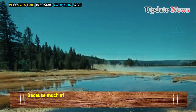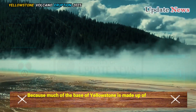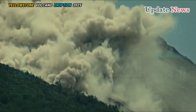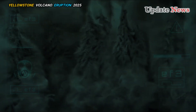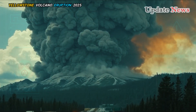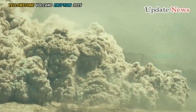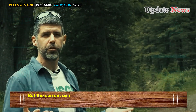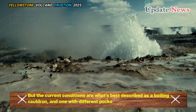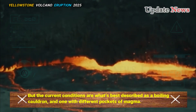Because much of the base of Yellowstone is made up of silica-rich, very viscous rhyolite magma, the landscape has a history of very explosive eruptions. But the current conditions are what's best described as a boiling cauldron, and one with different pockets of magma.